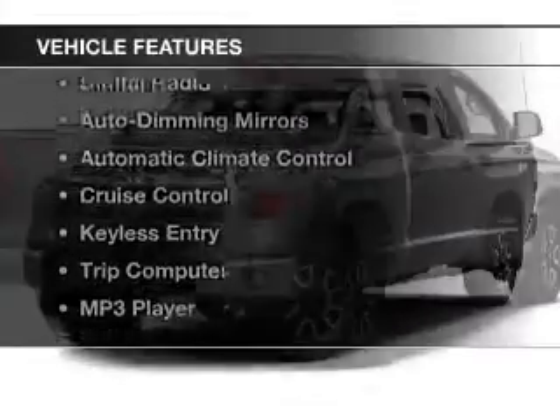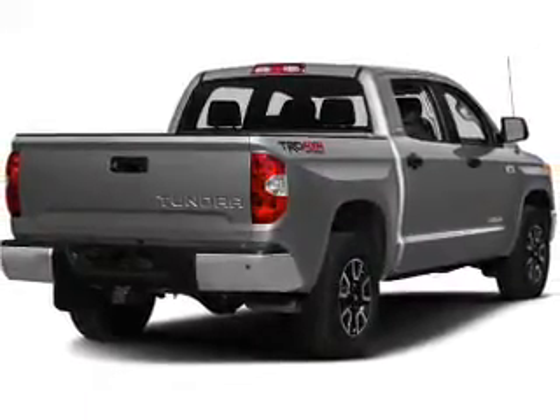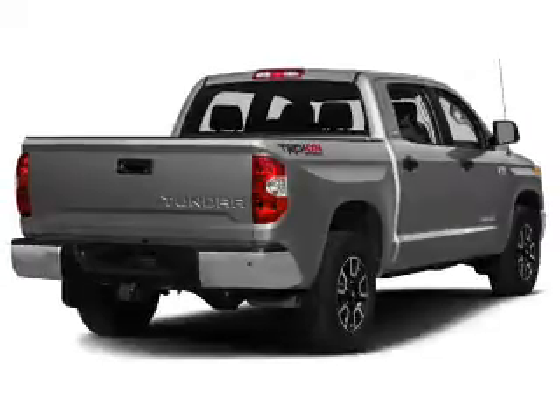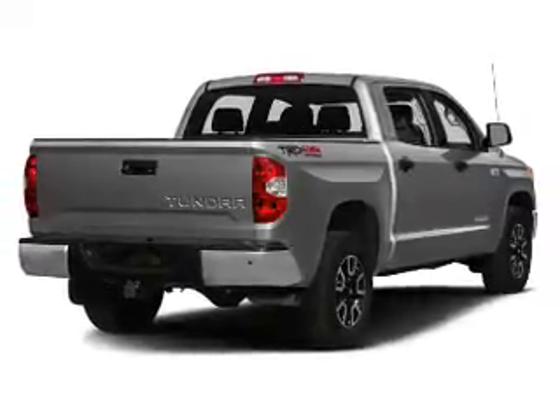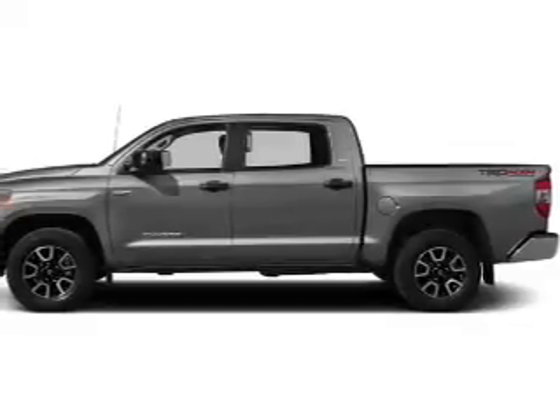The features include blind spot sensors, Bluetooth connectivity, a satellite radio, digital radio, auto-dimming mirrors, automatic climate control, cruise control, keyless entry, a trip computer, and an MP3 player.